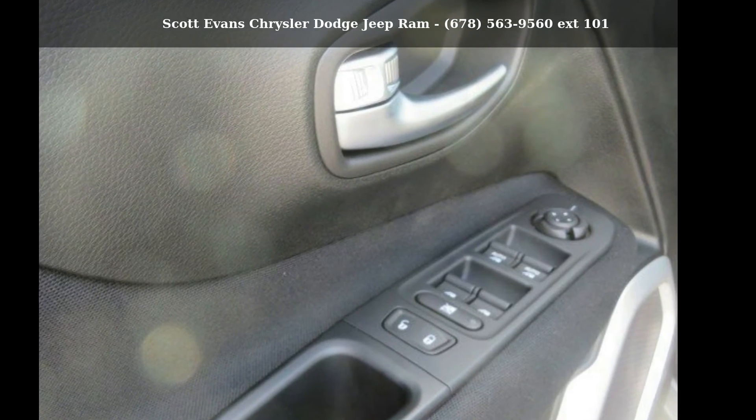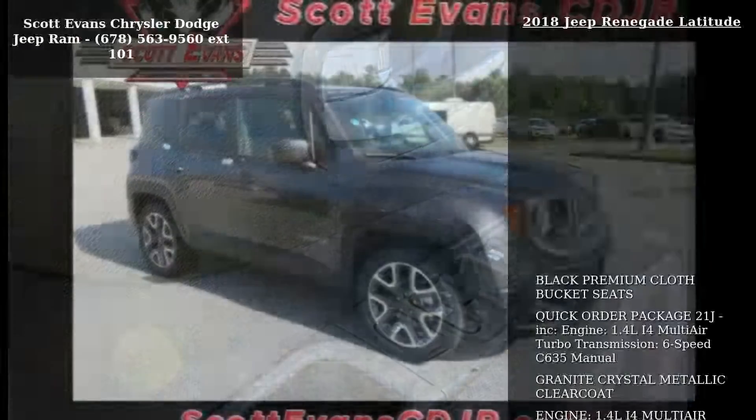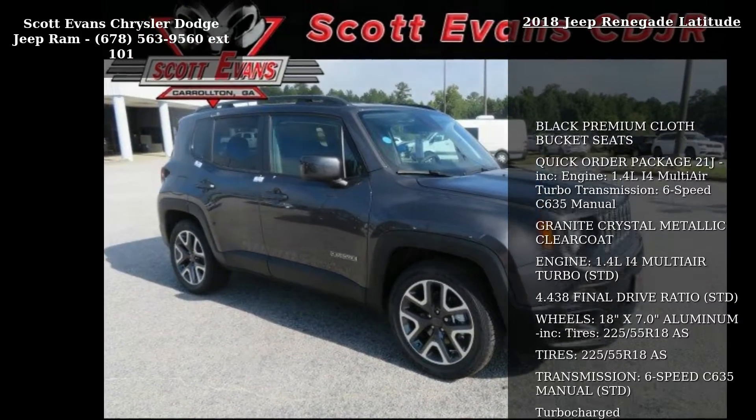Imagine yourself in this Jeep 2018 Renegade Latitude. If you are looking for a first-rate auto, this one could be yours today.